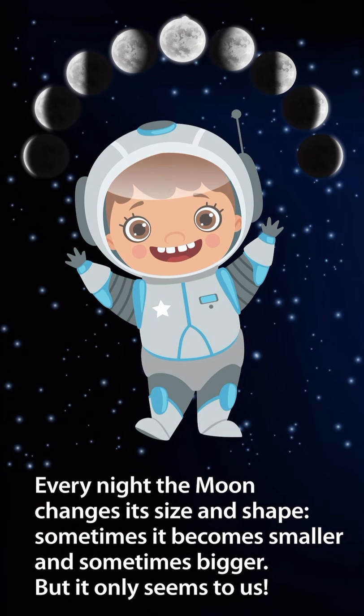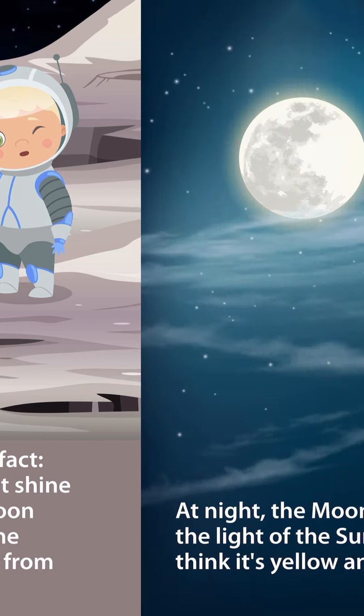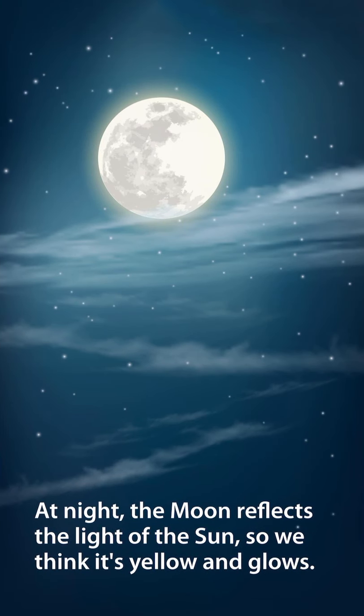Every night, the moon changes its size and shape — sometimes it becomes smaller and sometimes bigger — but it only seems that way to us. The moon does not shine on its own. The moon is a huge gray stone covered with dust from crushed asteroids. At night, the moon reflects the light of the sun, so we think it's yellow and glows.